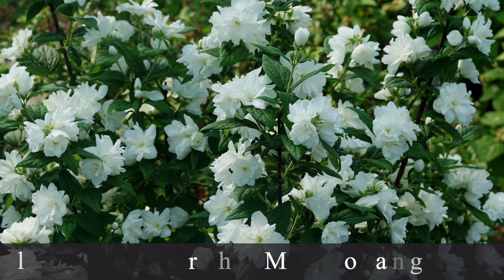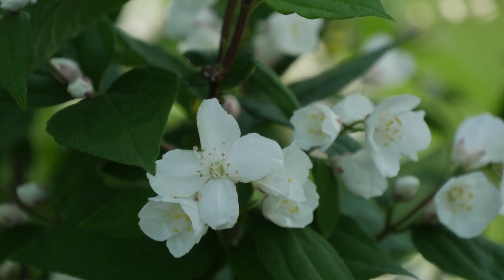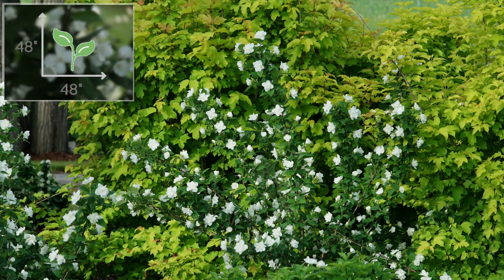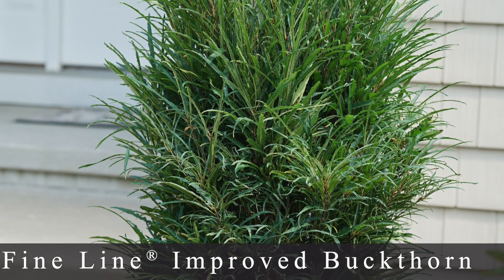Number four is the Illuminati Arch Mock Orange, and I'm very excited about this one — I actually think I have it out in the cold frame ready to plant this spring. It differs from older varieties in that the leaves look completely different: very dark green, thicker leaves that look more viburnum-esque than mock orange-esque. In early summer it comes out with huge bunches of white blooms with that classic wonderful mock orange scent. This variety stays about four by four feet, zone 4 through 7, and blooms on old wood.